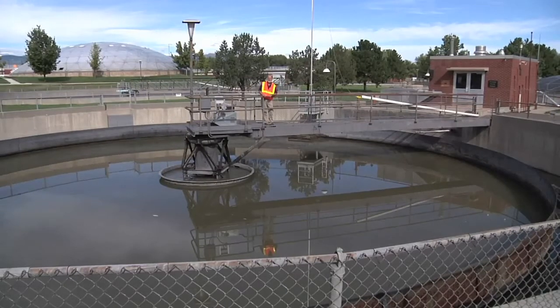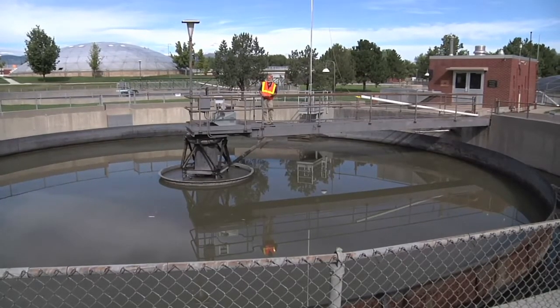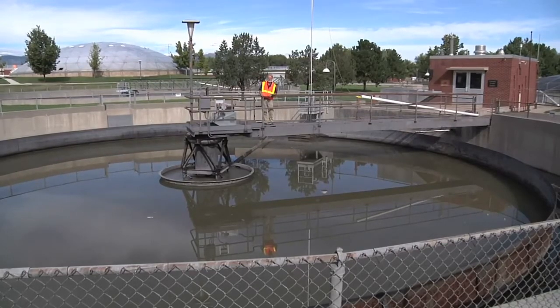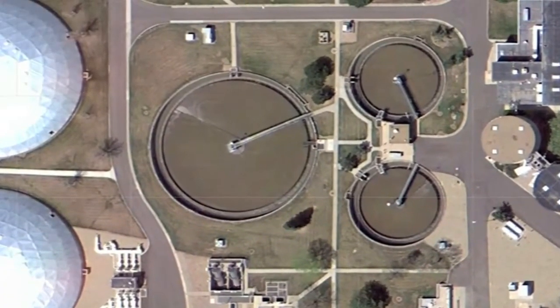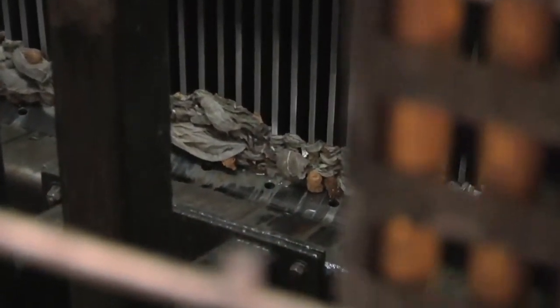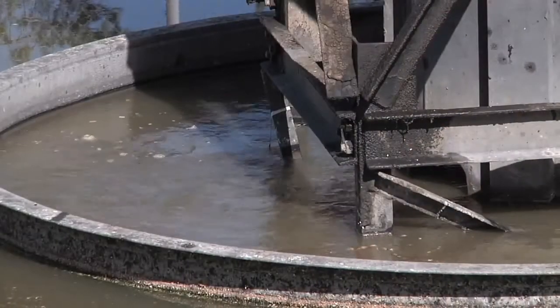Hi, I'm Bill Hogrew with Rural Community Assistance Partnership. We're here at the wastewater treatment plant's primary treatment facility. This is where the water comes from after it's preliminarily treated. This is the primary clarifier where the water comes in from the headworks. In the headworks we removed most of the material that's heavy and easy to screen out, but we still need to do more treatment.